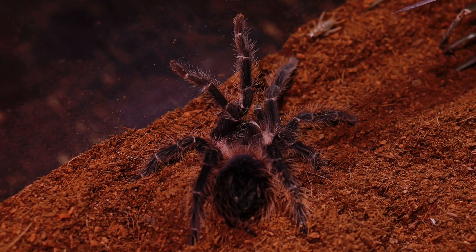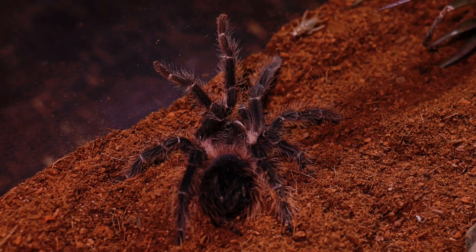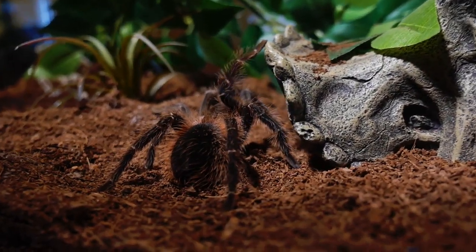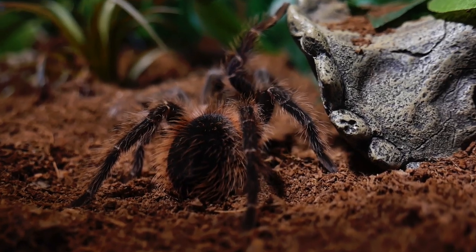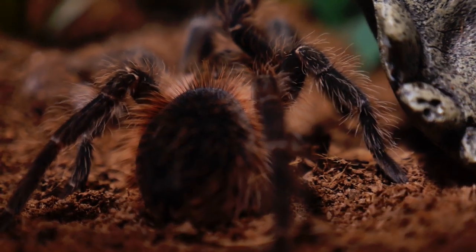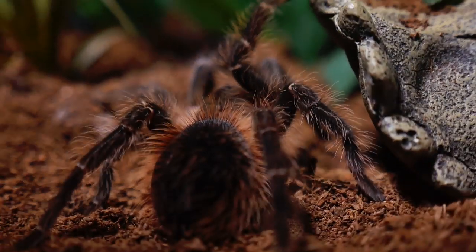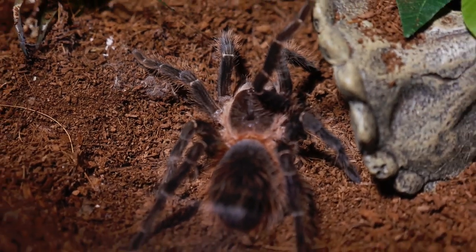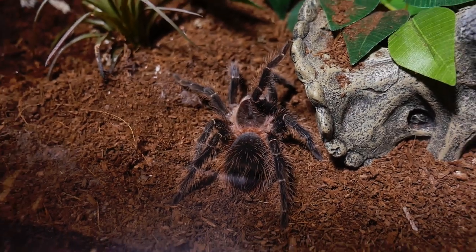Though this species isn't particularly defensive — in fact they're pretty docile — they will kick hairs when they feel threatened. The real threat of getting hairs on your skin is when rehousing. This tarantula is known for kicking hair onto its webbing around its burrow, so if you are emptying out the substrate while cleaning an enclosure or moving substrate around, you are at risk of kicking up those hairs into the air or coming in direct contact with them.